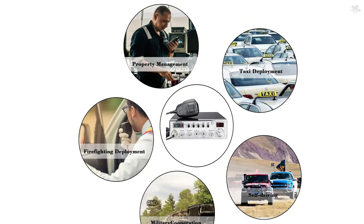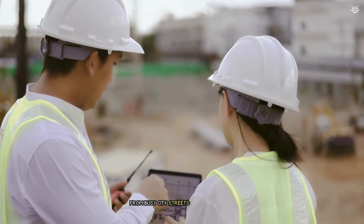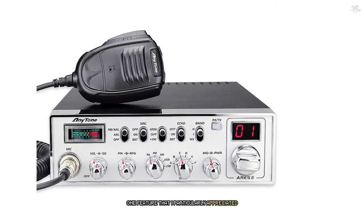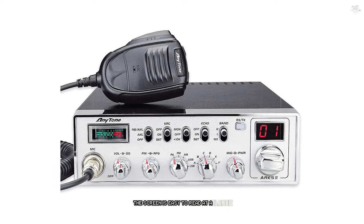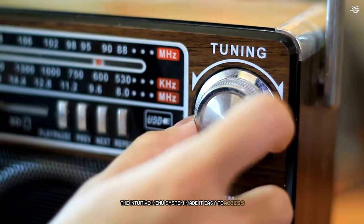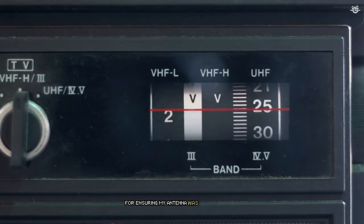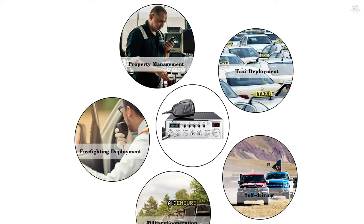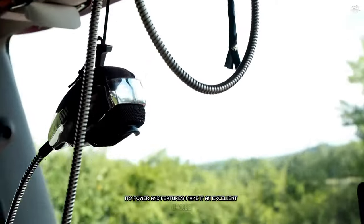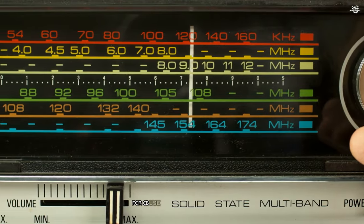The AS2 also boasts an advanced noise blanker and automatic noise limiter, which work together to provide exceptionally clear audio. I put this to the test in various environments, from busy city streets to open highways, and was consistently impressed by the clarity of both incoming and outgoing transmissions. The radio features a large color LCD display that's easy to read at a glance and can be customized with different color schemes. It also includes a built-in SWR meter, which is incredibly useful for ensuring your antenna is properly tuned, helping prevent damage and ensuring best possible performance. While the Anytone AS2 may be overkill for casual CB users, its power and features make it an excellent choice for serious enthusiasts or professional drivers needing reliable long-range communication.